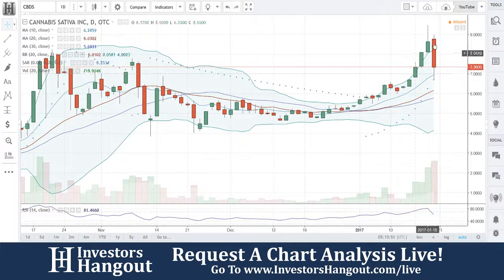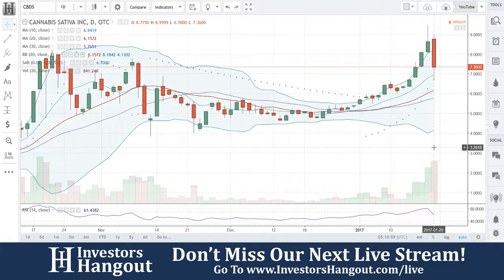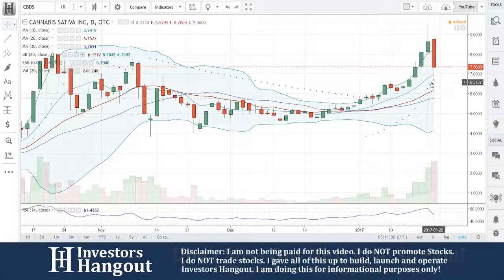Look at riding that upper Bollinger Band. Volume starting to really pick up in here, and then a big pullback — $8.99 hit a low of $6.70, that's a pretty big pullback — ended up coming back up through the day, closing at a support level, $7.36.